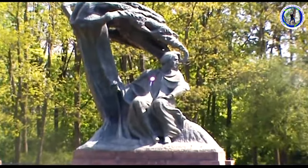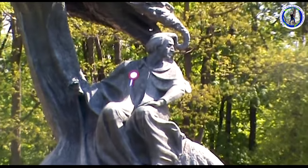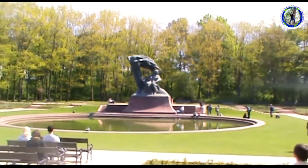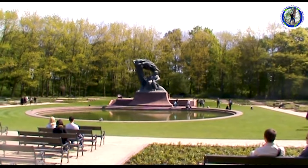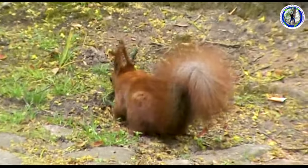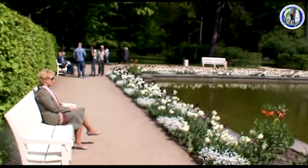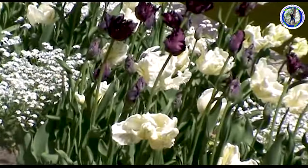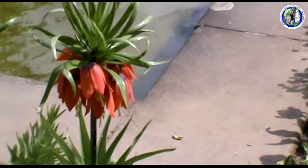The Frederick Chopin Monument in Warsaw is a large bronze statue of Frederick Chopin. It now stands in the upper part of the Royal Baths Park. It is an outstanding sculpture by Mr. Waclaw. It is a 7-meter high sculpture made of bronze. This is a red squirrel which is very common in this park. Beautiful flowers have bloomed beside the water body — such a beautiful, colorful park.